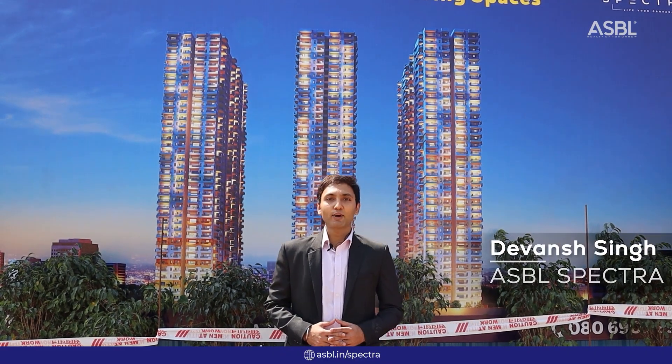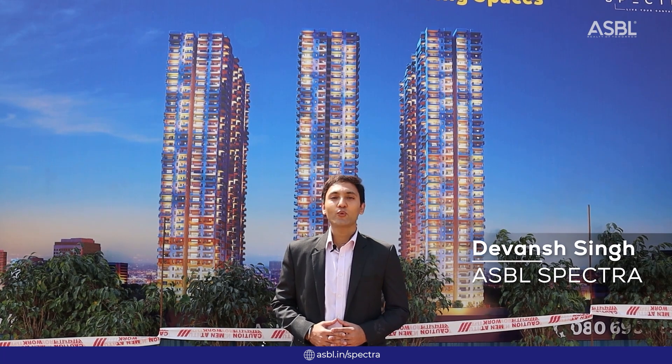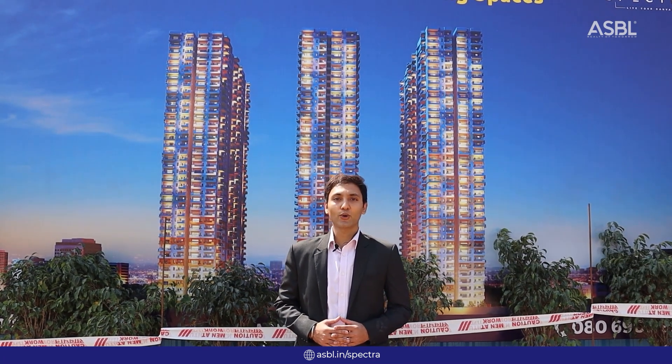Good morning everyone. This is Devansh from ASBL Spectra. Welcome to the virtual site visit tour of our project.